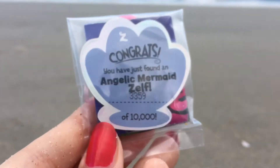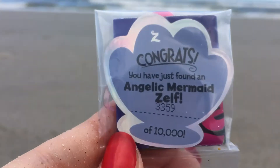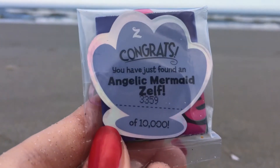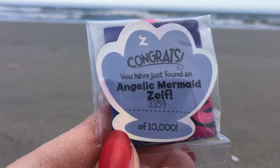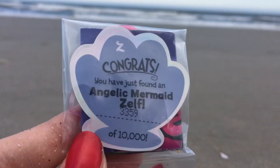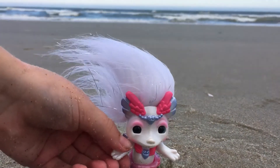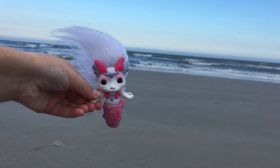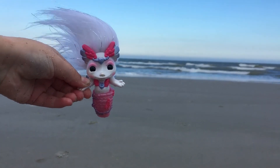And this is the back of her Zelf booklet. It says: Congrats, you have just found an angelic mermaid Zelf, number 3,359 of 10,000. So this is a holographic — it's absolutely beautiful and it's shaped like a shell. Thank you so much for watching, for coming on this journey with us to the sea, and for unboxing Perlene, the beautiful angelic mermaid limited edition Zelf with us.